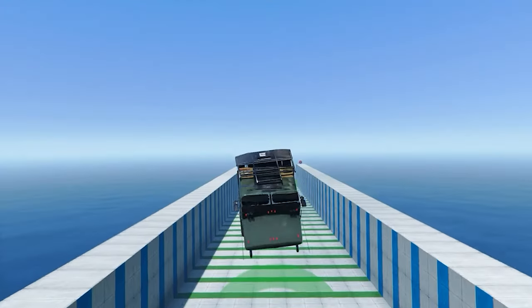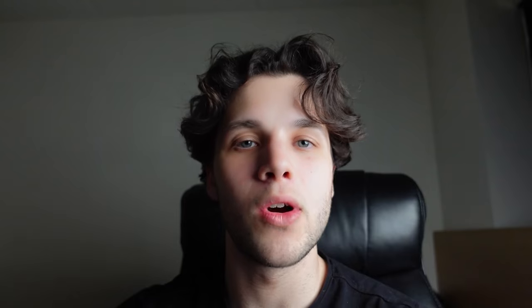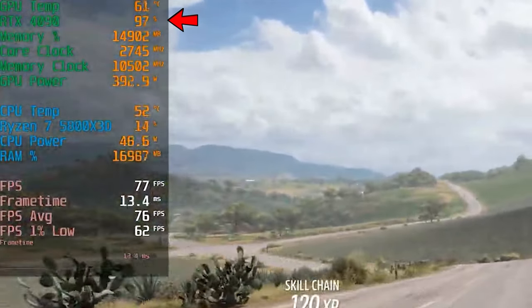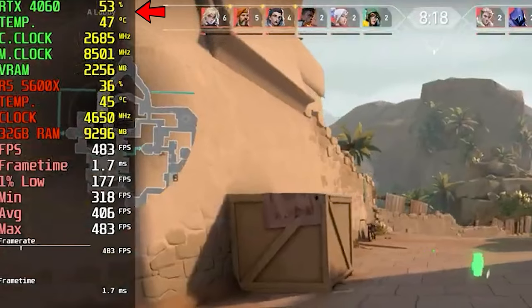The next question is very interesting and it comes from Thomas: how do I know if there's a bottleneck in my CPU or GPU? The answer is through MSI Afterburner. Go to your favorite games and test if your GPU is utilizing 90 to 100% of its power. Be careful though, because some games will not use that amount of GPU power — for example, Fortnite on low settings, Valorant, and games that are not high GPU-demanding.